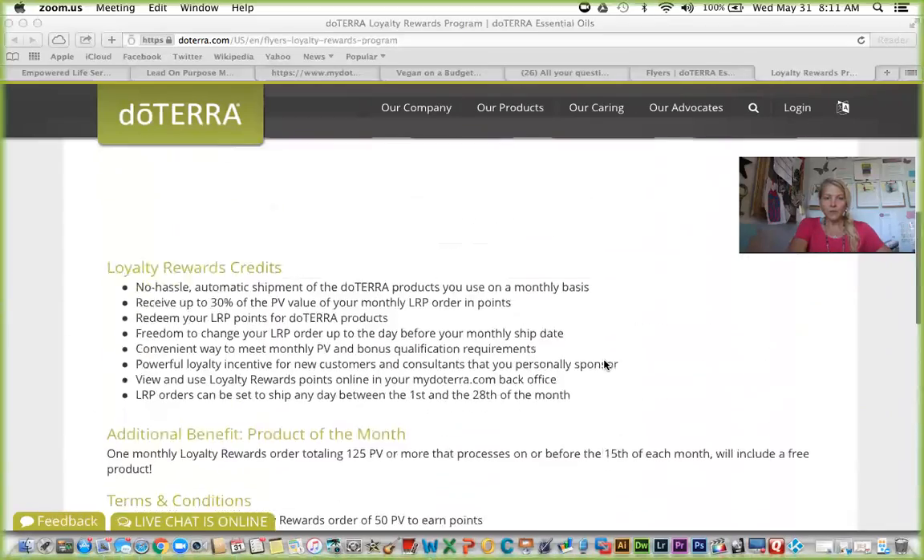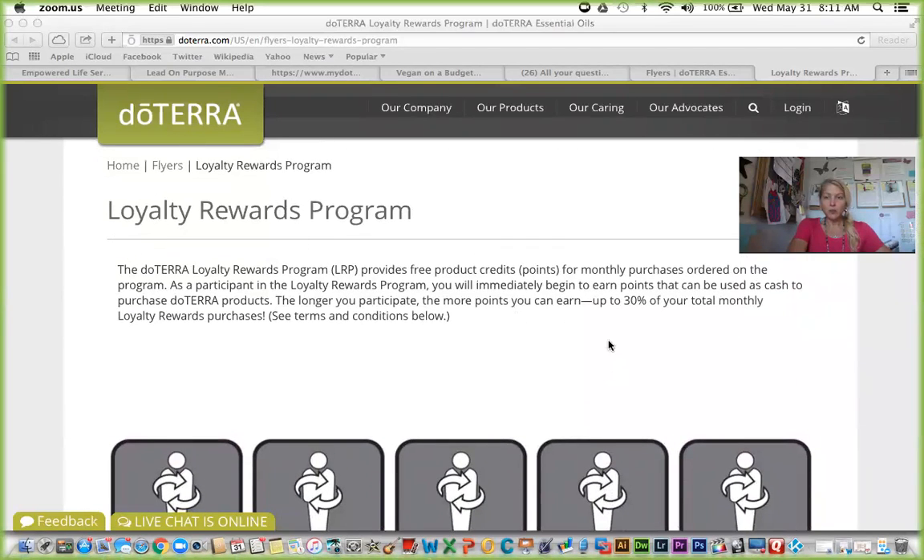It's a great way to redirect your spending that you're already doing at natural food stores or your supermarket. The natural products you're purchasing now, you can redirect through your own doTERRA account and earn rewards on that. So if you're already shopping at a health food store, this is definitely going to interest you because you're going to save so much money. Let me share my screen so you can see a visual overview of the perks of the loyalty reward program.